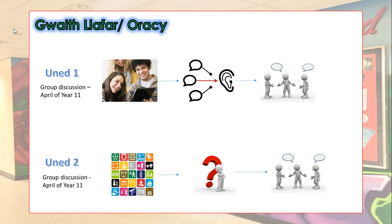Unit 2 is very similar to Unit 1 — 25% of the overall GCSE, and usually sat a week or two after Unit 1, in March or April of Year 11. The difference here is that you respond to information presented on a sheet of paper: pictures, diagrams, written comments and adverts. Again, the exam will be led and assessed by your Welsh teacher.